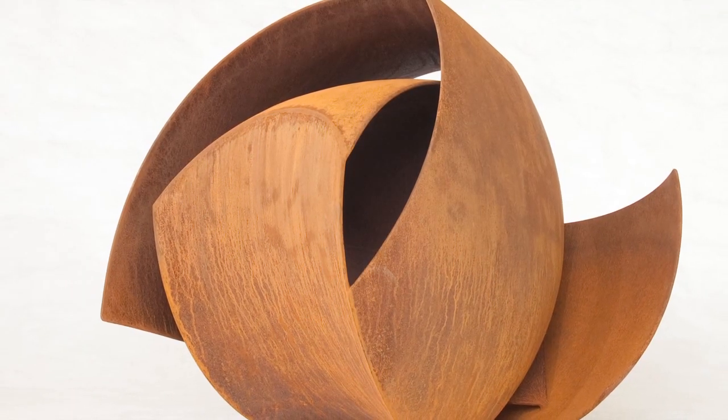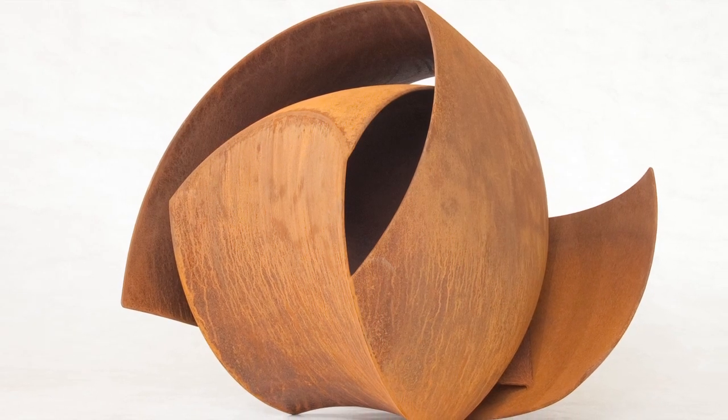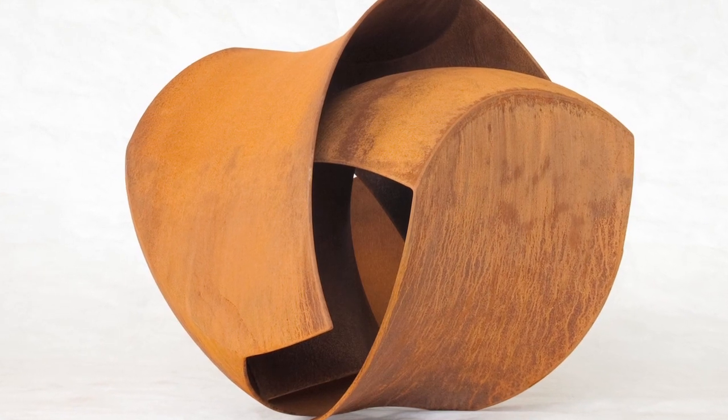So part of developing this series was coming up with a system to begin with, where I had sort of components that I could work with. Then I could treat them as these sort of semi-random elements, and get to a place where it couldn't really be drawn.